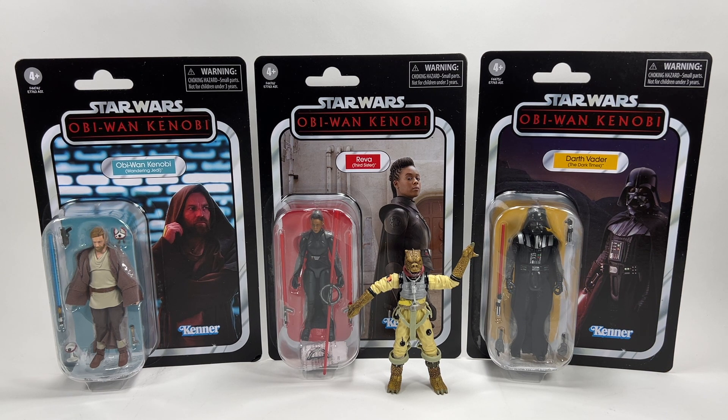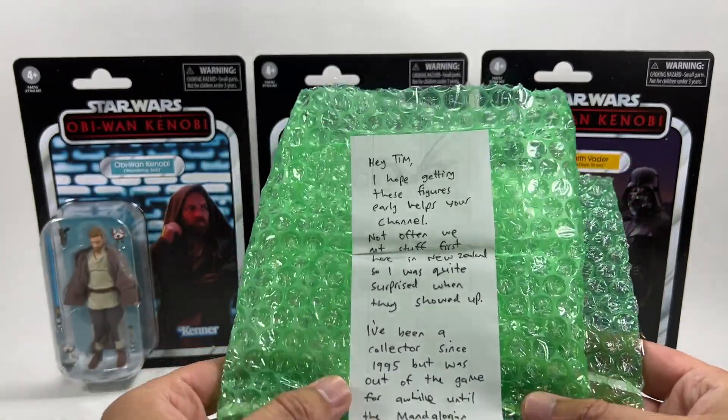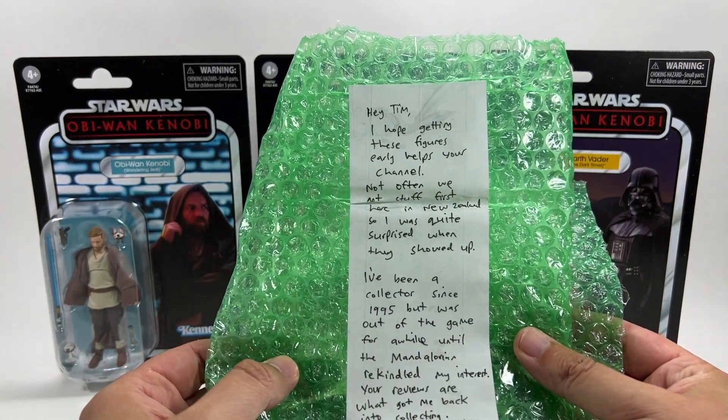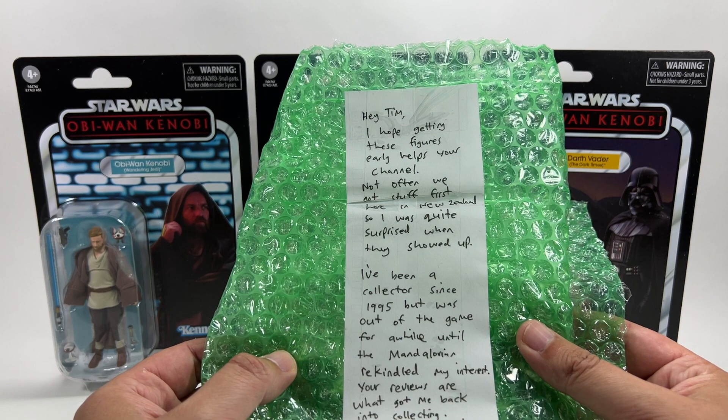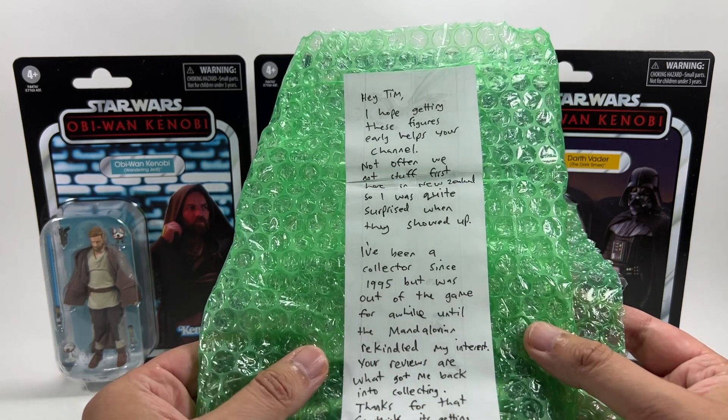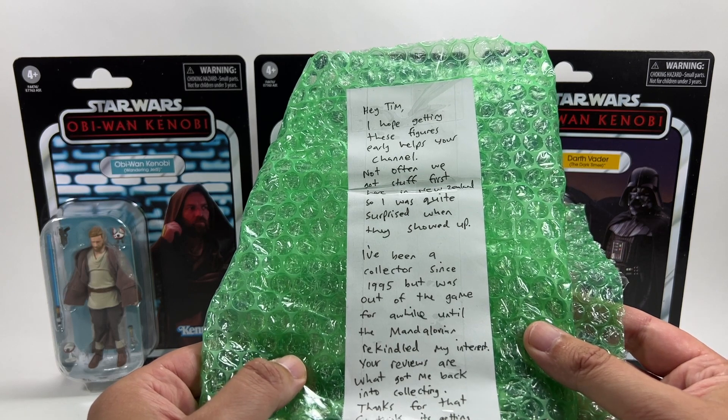Before we get into that I want to say a huge thank you to a man called Joel. Joel lives in New Zealand and this is where the figures have dropped. Out of the blue one day I got an email from Joel offering to send me these figures. I did pay for them and the shipping, but he kindly offered to pick them up and send them over — and they literally took five days to get here, which was absolutely awesome.